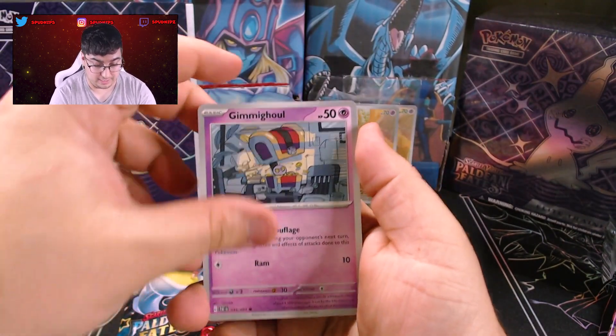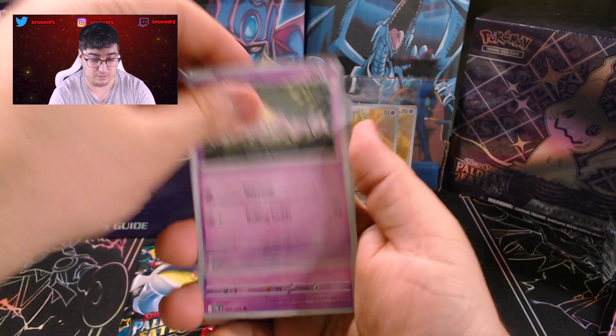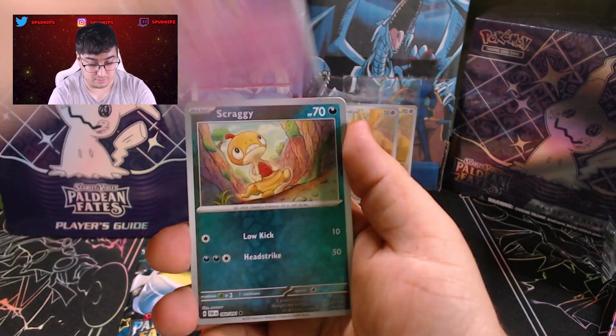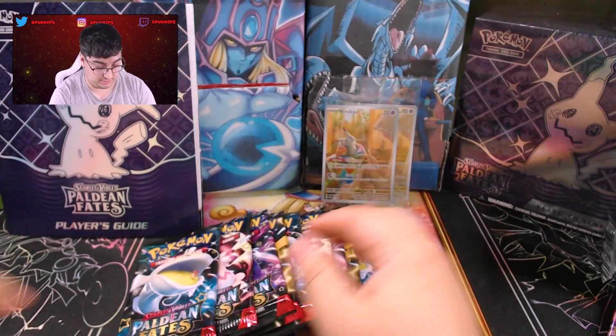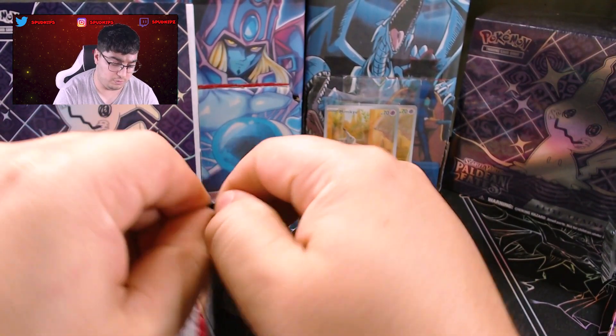We got a Mass Shift, Gimme Go, Lechonk, Exeggcute, Curlia, Nymona's Backpack, Whimsicott, Zatu, Scraggy, Mimikyu Holo, and a Basic Energy. Zero for two on the pulls.